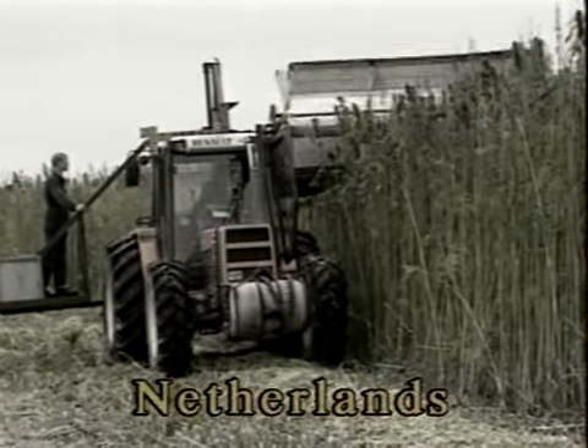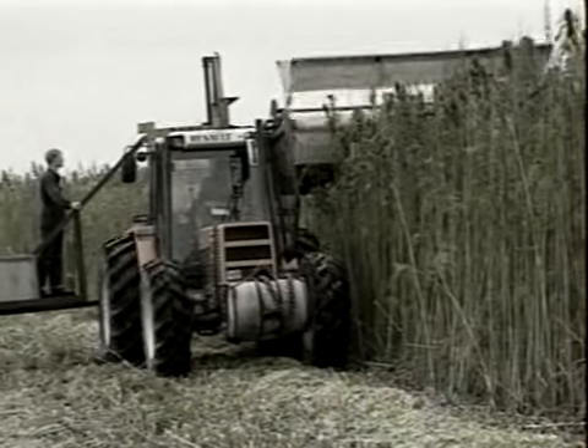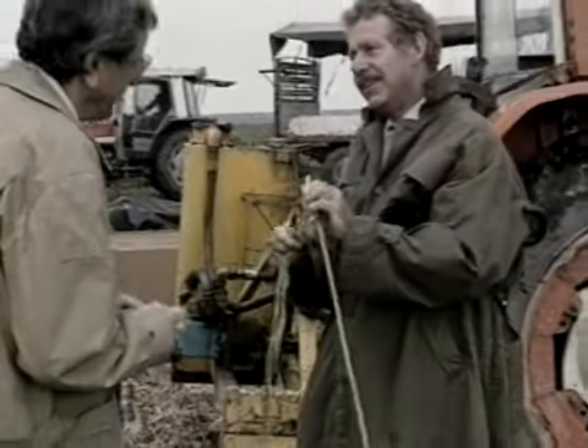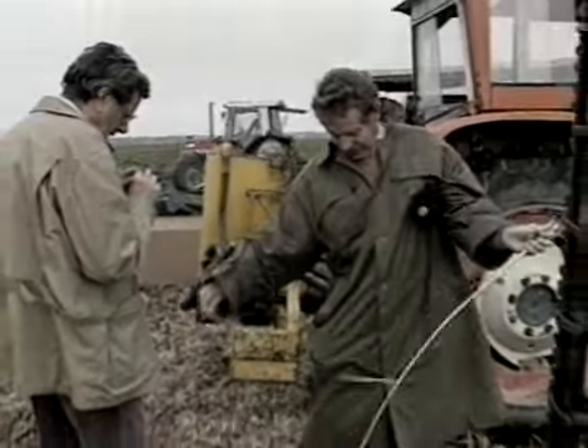Realizing the problems associated with wood pulp paper, the Dutch government has launched a major research project involving eight different research institutes to study hemp's potential as a fibre crop for paper and other uses. The hope is that this research will produce a complete, clean, and energy-efficient process that causes very little pollution and prevents the cutting down of trees elsewhere in the world.